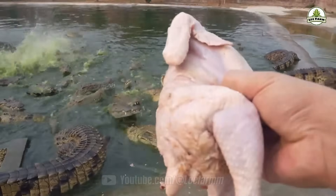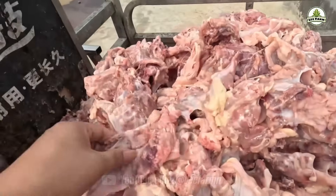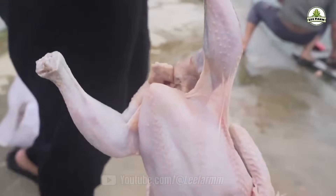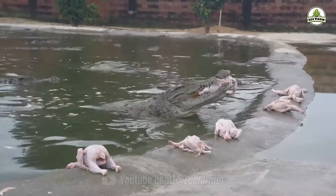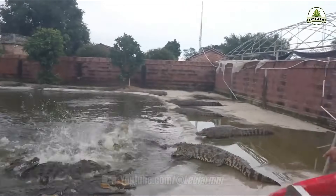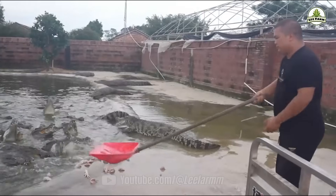When whole chickens are thrown into the enclosure, the stronger crocodiles tend to eat more, while the weaker or more timid ones may only be left with bones. Therefore, the food must be chopped into smaller pieces. For example, in a farm raising one million crocodiles, if each crocodile consumes an average of two chickens per day — equivalent to about three kilograms of food — a total of two million chickens would be needed daily. With each chicken costing around 20 yuan, the total daily food expense would amount to nearly 30 million yuan. Additionally, it takes five kilograms of food to produce one kilogram of market-ready crocodile meat.